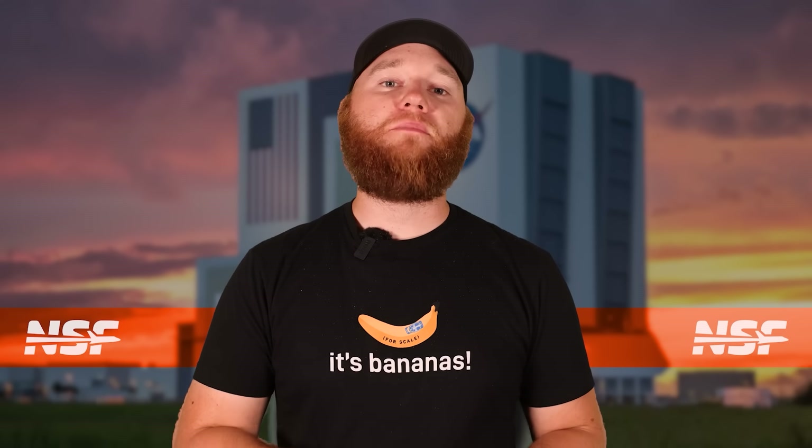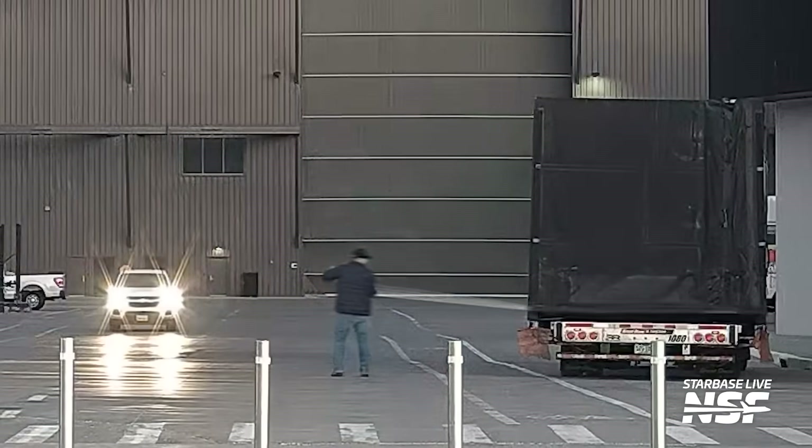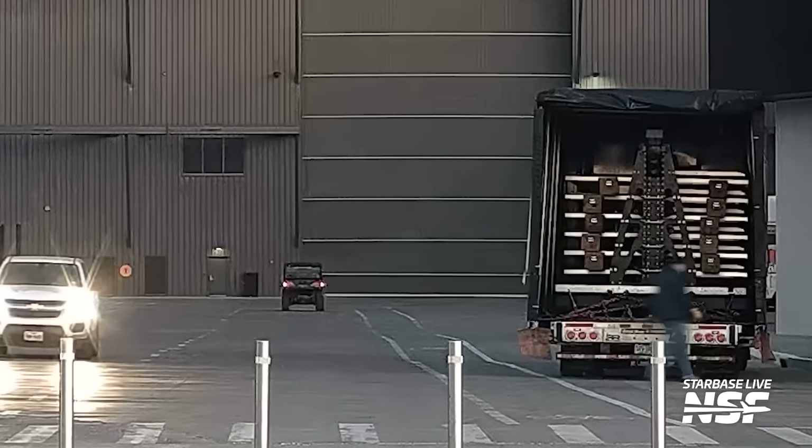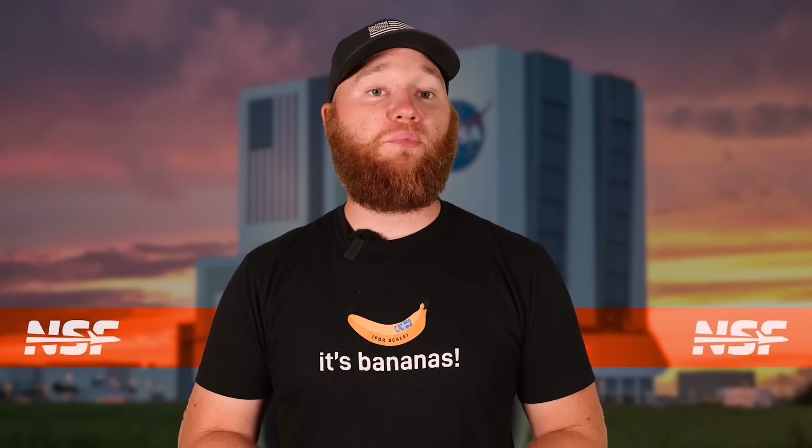What's really interesting is that right after Ship 35 rolled to Massey's, the production site received a small batch of what looked like Starlink simulators, precisely like the ones we've seen from Flight 7 and Flight 8. It seems safe to assume that SpaceX will attempt to deploy these for Flight 9, since they haven't had the opportunity yet. However, we're still waiting for official word on the plan for Flight 9, so we'll have to wait and see.